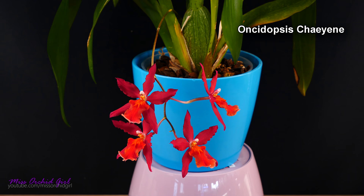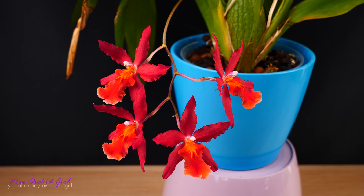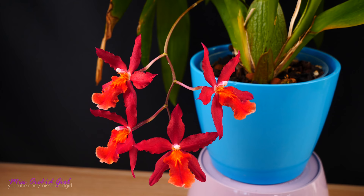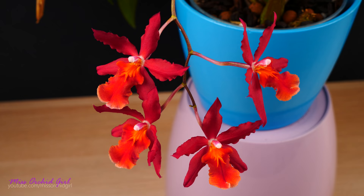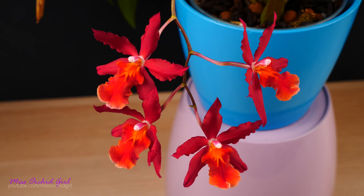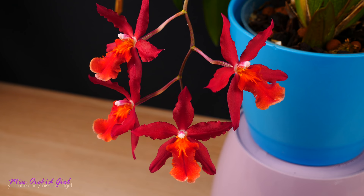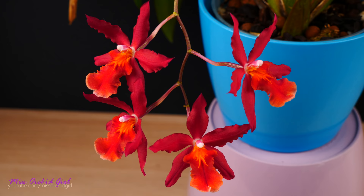Next up is Oncidopsis Cheyenne — this is not my older Cheyenne, it's a new one I saved this spring. I purchased it without flowers and behold, it's a Cheyenne. I won't talk too much about this one since we just saw it in bloom about two months ago. It is a red, beautiful Oncidium — not fragrant, but the flowers are so fiery and intense your eyes almost hurt. The decorative pot is blue, which makes such a contrast with the red that I'll probably have to change it.